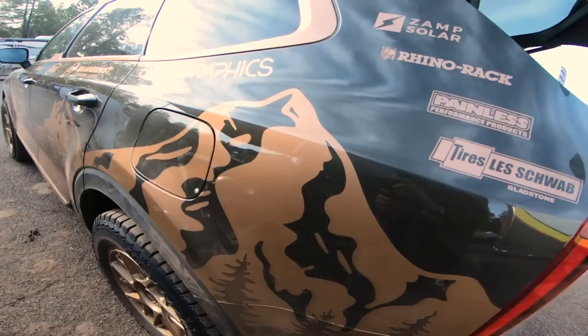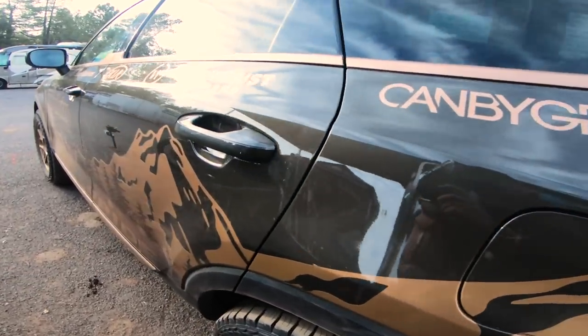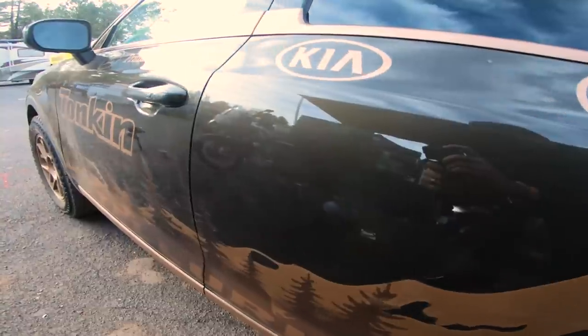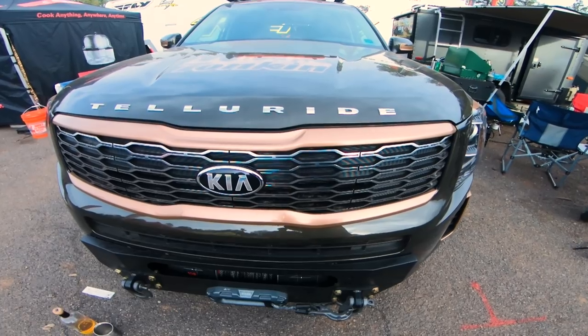Wanderlust did a really good job building this vehicle out, especially being a first-gen vehicle with no aftermarket support — they had to get very creative. I've had the opportunity to take the vehicle out a few times: I've had it in pretty deep snow, up in the high desert, out in the mountains, and on some pretty rocky, rutted terrain, and the vehicle has done very well. It's a great car for road tripping, scenic byways, and beautiful countryside, and it's also very capable off-road — but if you want to go mudding or rock crawling, it's not the car for you.